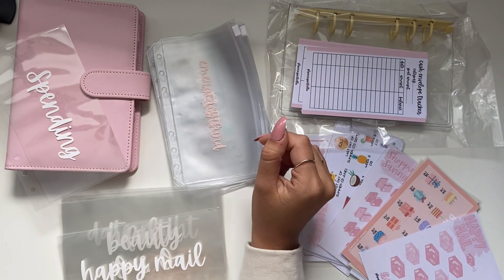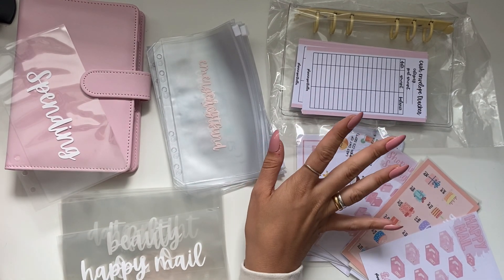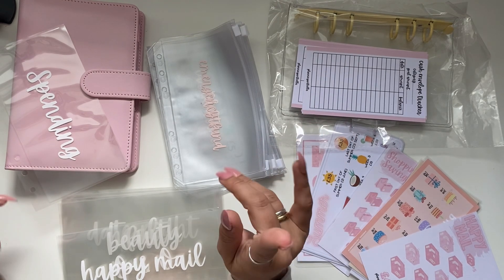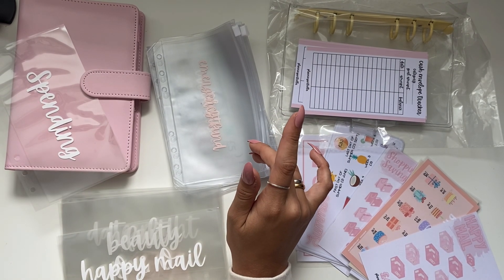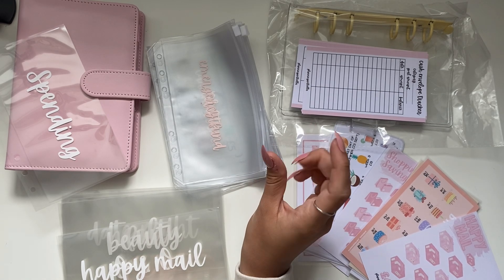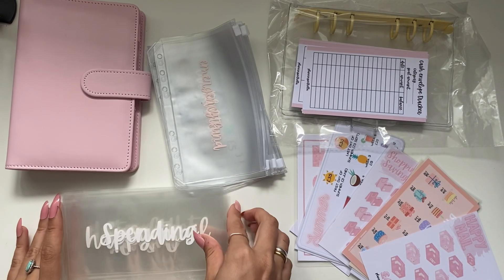Hi guys, welcome back to my channel, hope you're all doing really well. It looks a little bit like a mess right now but today I am going to be answering a couple of questions that I got when I put up a Q&A poll on my Instagram, and then I'm also going to be rearranging my binders.